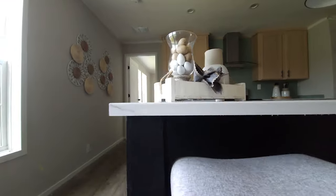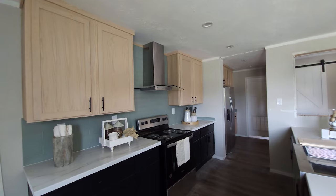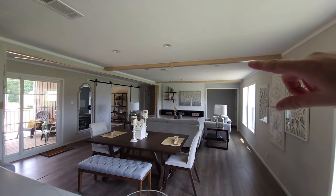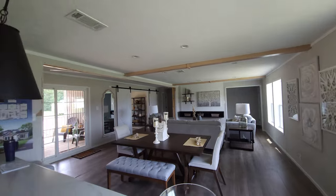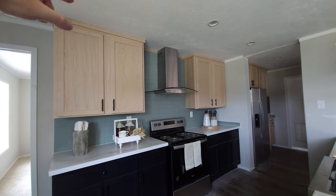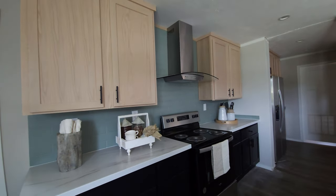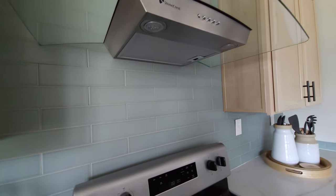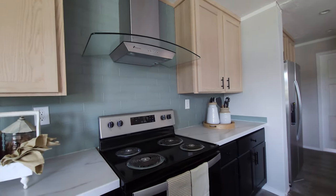Remember when we were talking about those faux beams — the contrast of the light wood and the dark shelving? They've brought that into the kitchen area too. You've got the light cabinets up top and the dark cabinets down below, and then you've got this green subway tile backsplash, which is cool — I don't see that very often. And there's a nice glass and stainless commercial-style range hood right there.